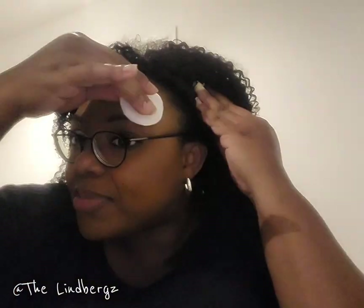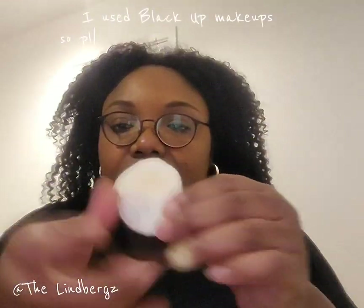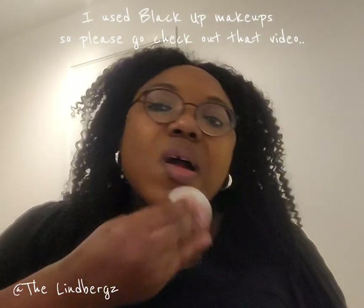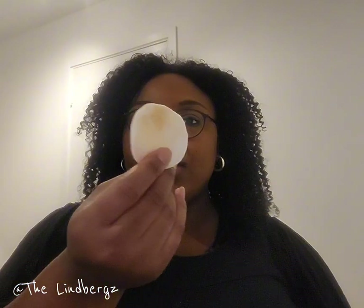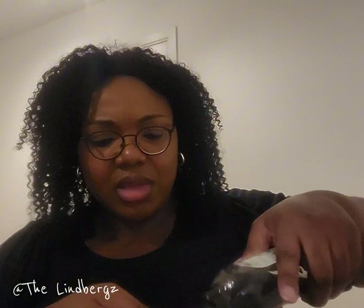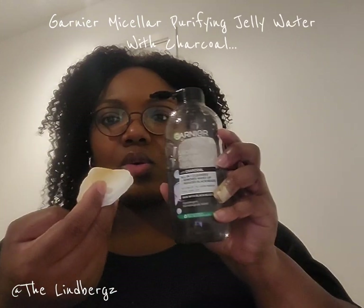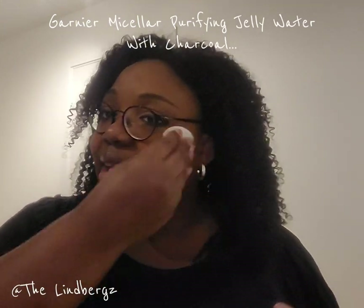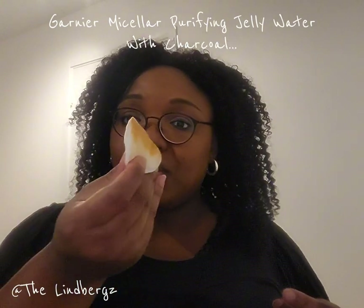If I tap — see, no makeup. Okay, I'm sweating right, so can you guys see that? That's all you can see just by me tapping like so. So I need to show you guys how I take off this makeup. I've got my Garnier micellar water — that's the only one that actually works on my face lately.